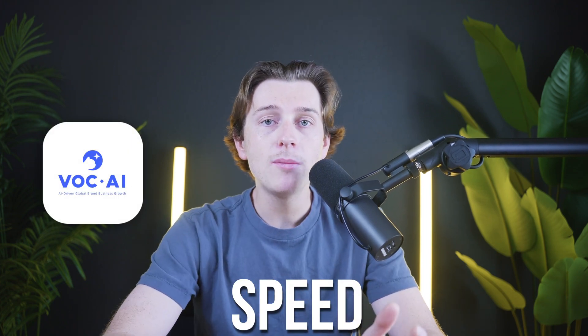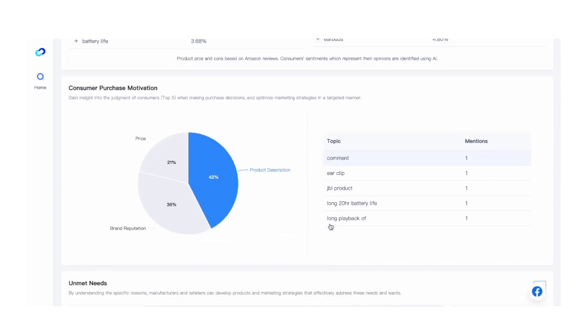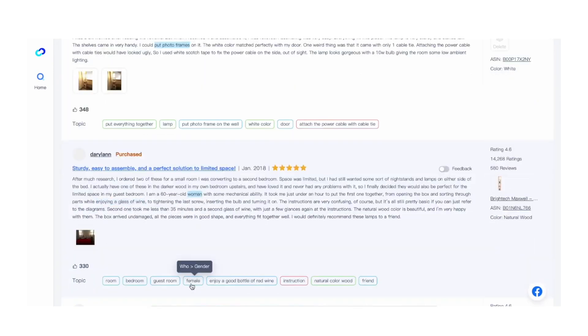Speed is another important benefit that VOCAI offers. It processes large volumes of reviews in literally just a few minutes. Fast processing is crucial, especially when you want to address customer concerns quickly, and this tool helps you react and make market changes almost in real time.